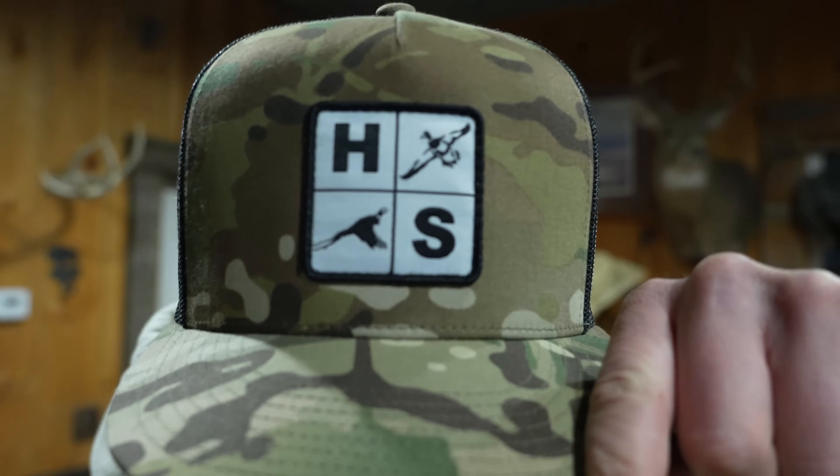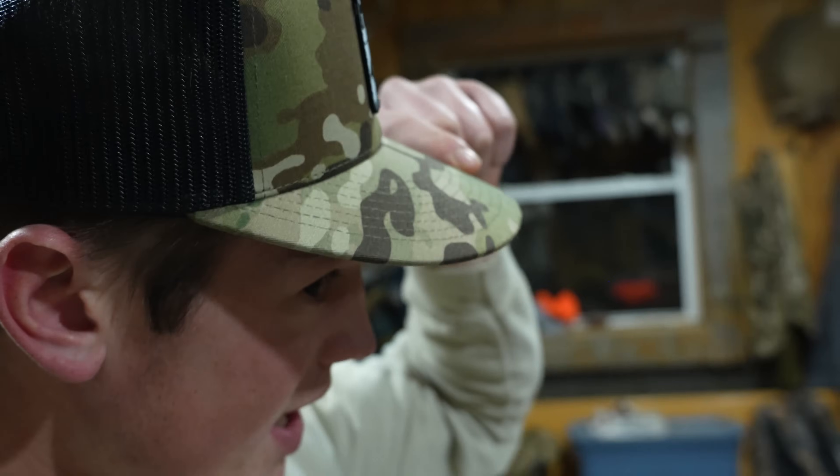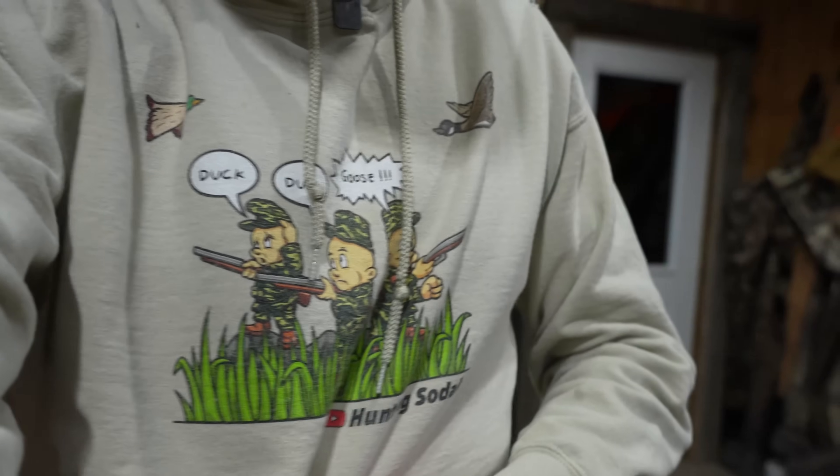Before we get into the video — these Hunting SoDak patch hats with a mallard duck and a pheasant on them are super nice, high quality trucker caps on my website right now. Link down below, huntingsodak.com. Go check those out and get them today. Also, the Duck Duck Goose hoodies are still on the website if you hadn't had a chance to get one yet — all sizes available, so go pick one up today.